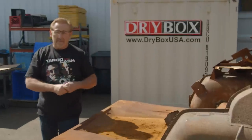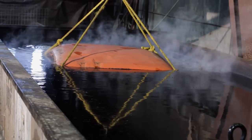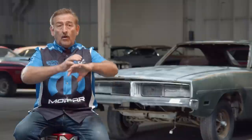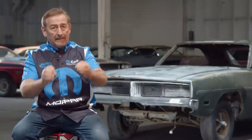As with any car we're working on, once it's disassembled it goes off to get dipped. That's where we're at on the car right now — sending it out to get chemically dipped to stop all the rust, neutralize anything already there, and get all the garbage off the car. Then we can begin putting it back together again.